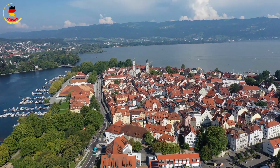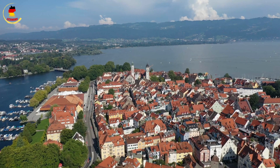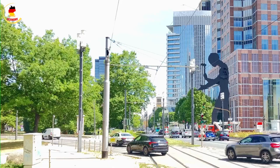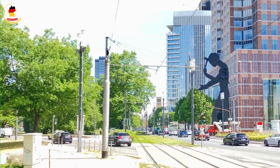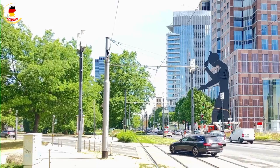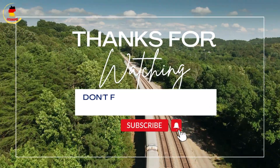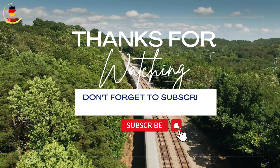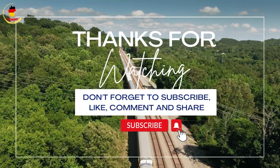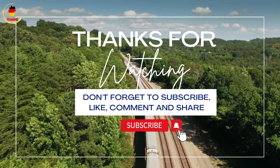7. Opening a bank account online in Germany. For those who prefer opening a bank account online, here's how to go about it: select a bank, fill out the application, make the first deposit, and be prepared for other requirements. That's a wrap on our comprehensive guide on how to open a bank account in Germany as a foreigner. We hope this information has been helpful in demystifying the process and making your banking experience in Germany more straightforward. If you found this video useful, don't forget to like and subscribe for more informative content.